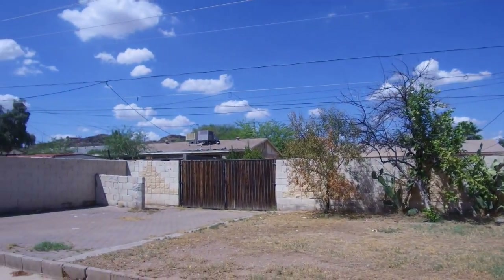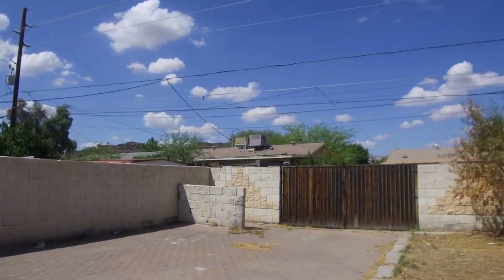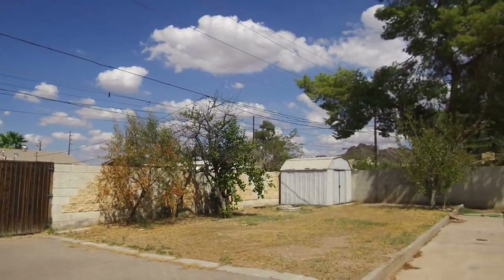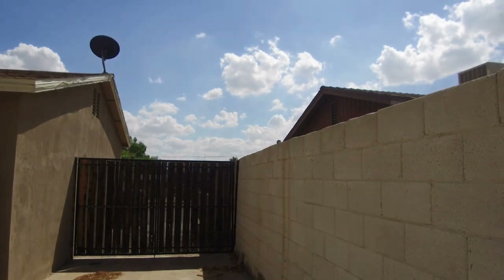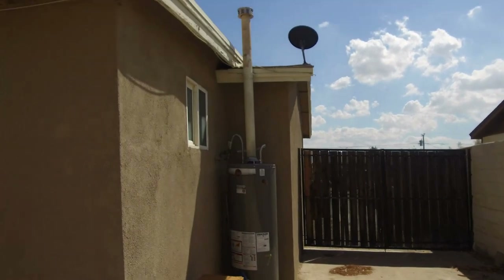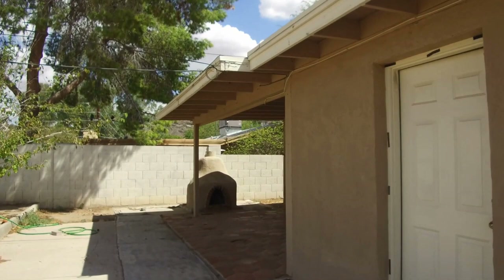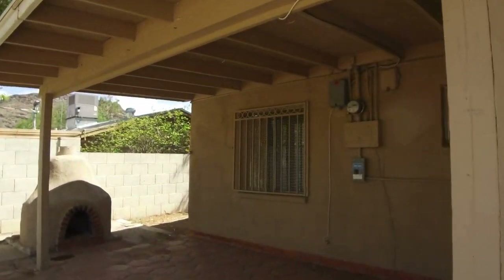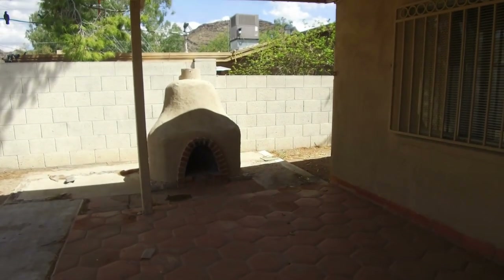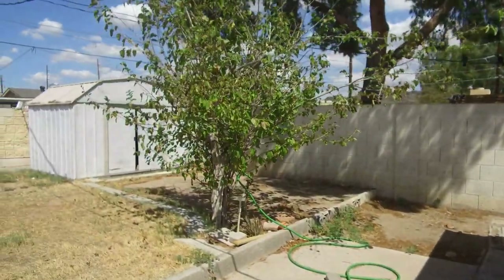We're going to come out to the backyard here. It's a really big area and RV parking is available — you can see the gates there up to the alleyway. On this side of the backyard we have a covered patio. We have one of the fire pits, and there is a storage shed available in the backyard as well.